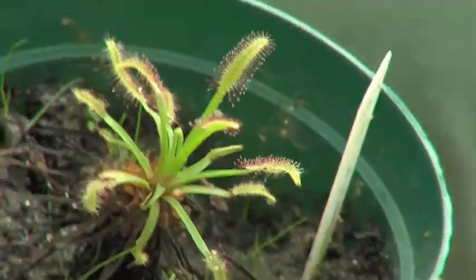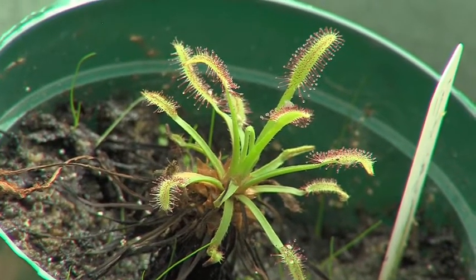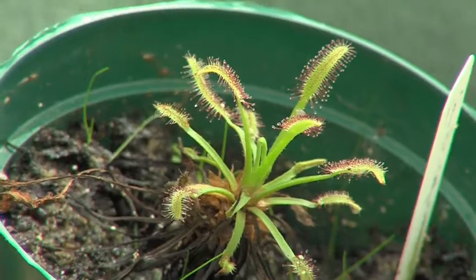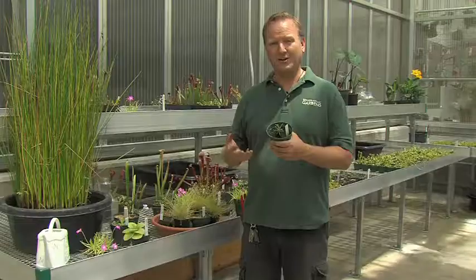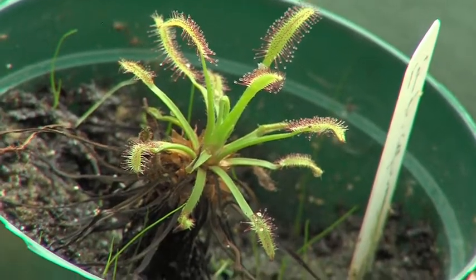An example of a sticky trap would be this Drosera, or sundew. If you look closely at this plant you can see secretions on the little filaments on the leaves. An insect will become stuck to that, and when it struggles it triggers other hairs with sticky masses on the end to fold around the insect and slowly trap and digest it — just like flypaper.